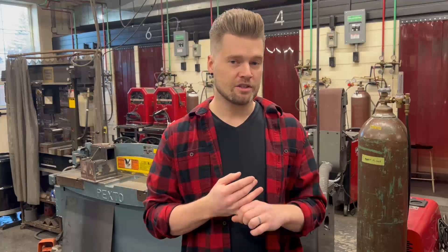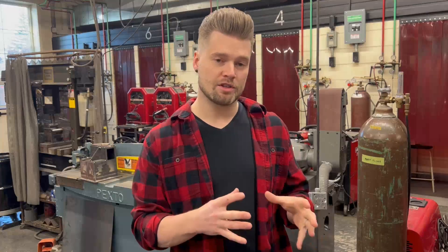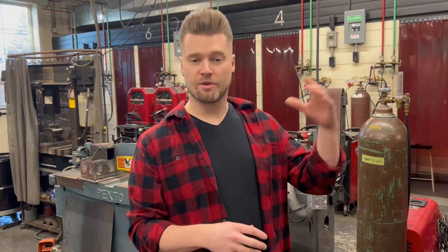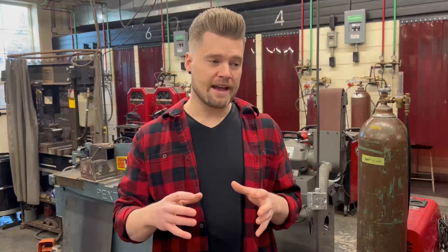At the senior level we look at some TIG welding — we TIG weld some mild steel, some stainless steel, some aluminum — so we get exposure to that. They also get to do a personal project at the senior level, along with stick welding, MIG welding, etc. They get to build really whatever they want, as long as the student has the resources and the skills to complete that project.